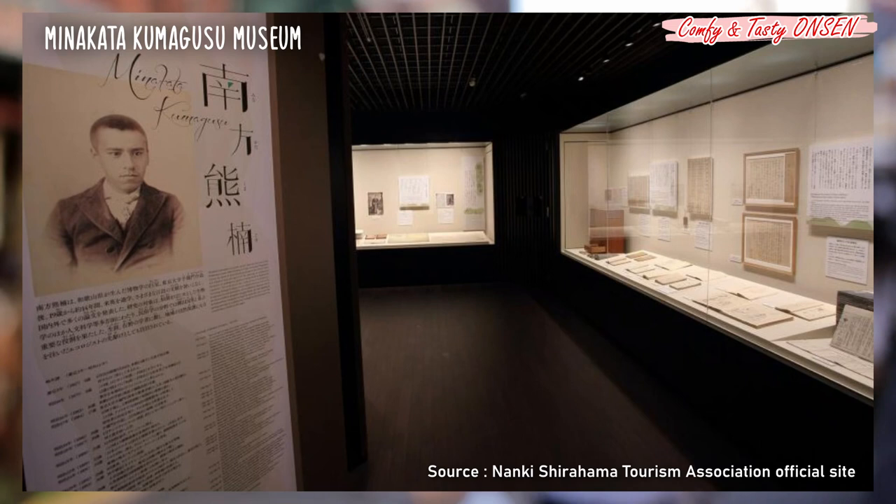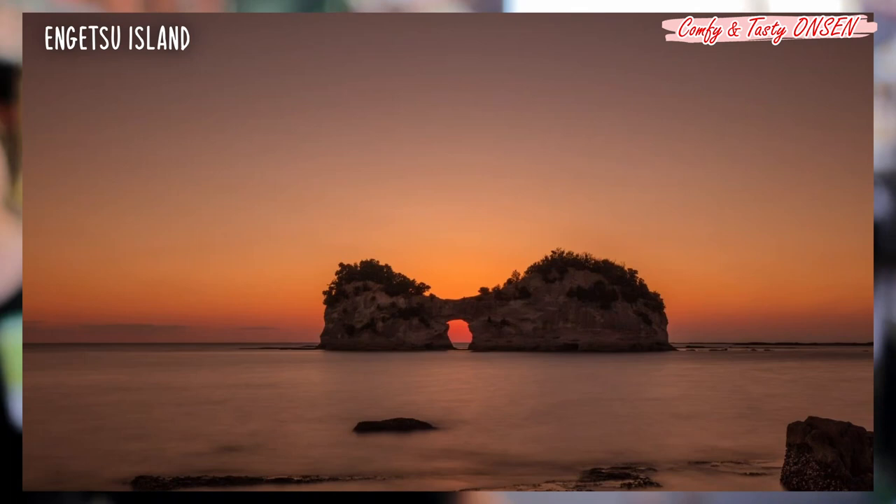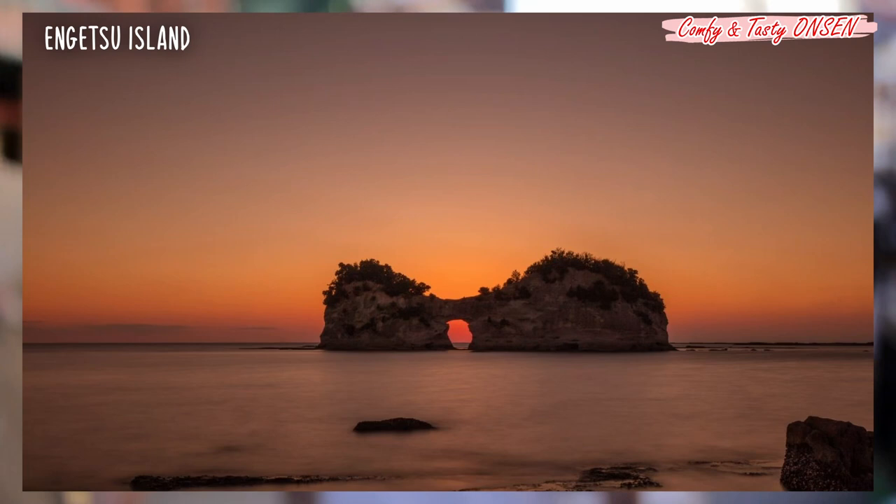You can see beautiful sunsets in the hot spring resort area. The pure white beach that dazzles during the day is Shirahama. The small island on the waterfront is Engetsu Island, and the sunset on this island has been selected as one of the 100 best sunsets in Japan.